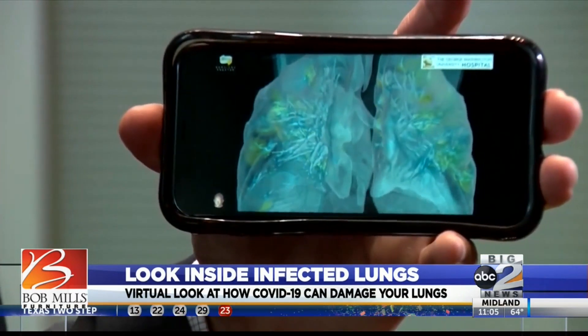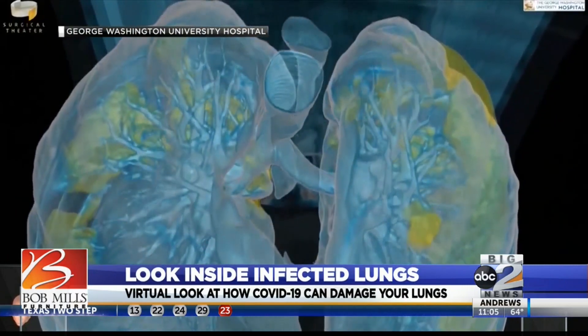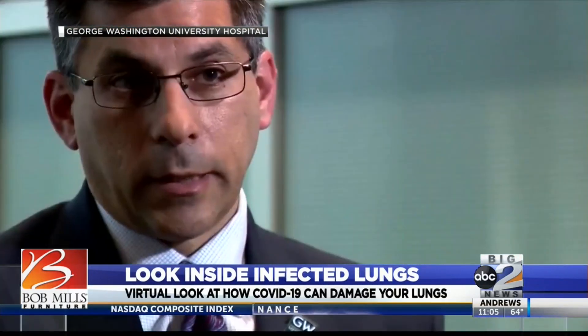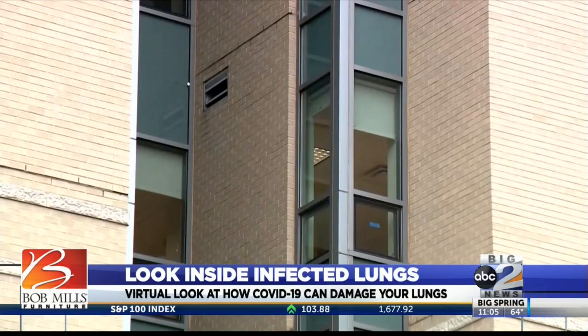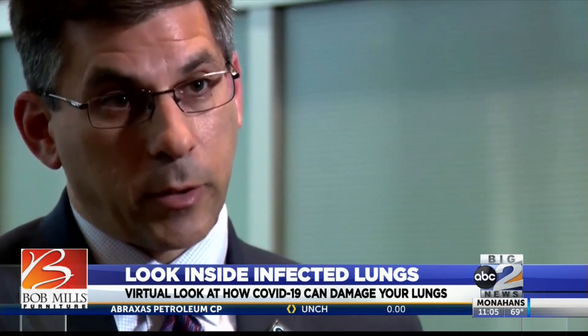It's a first-of-its-kind view inside the lungs of a patient with COVID-19. This patient is a gentleman in his late 50s who initially had a fever and a non-productive cough like many other people — a patient at George Washington University Hospital in the district. Respiratory symptoms progressed quite rapidly to the point where he needed to be intubated and put on the ventilator.